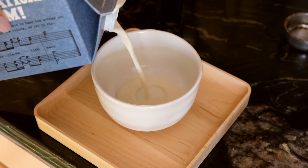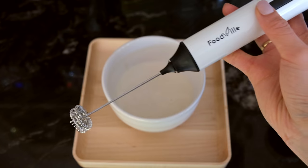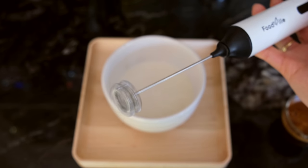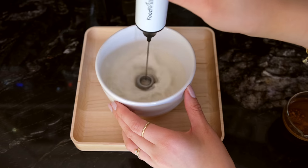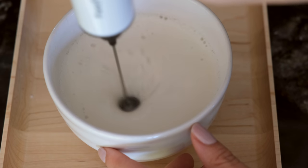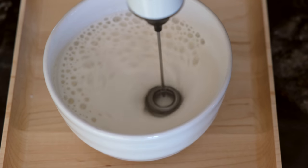Now that the warmer weather is here, I've actually been enjoying my espresso as an iced latte — it's so refreshing. I'm going to make some cold foam to put on top of my drink. I just got this milk frother to whip some air into my oat milk to turn it into this beautiful creamy cold foam.